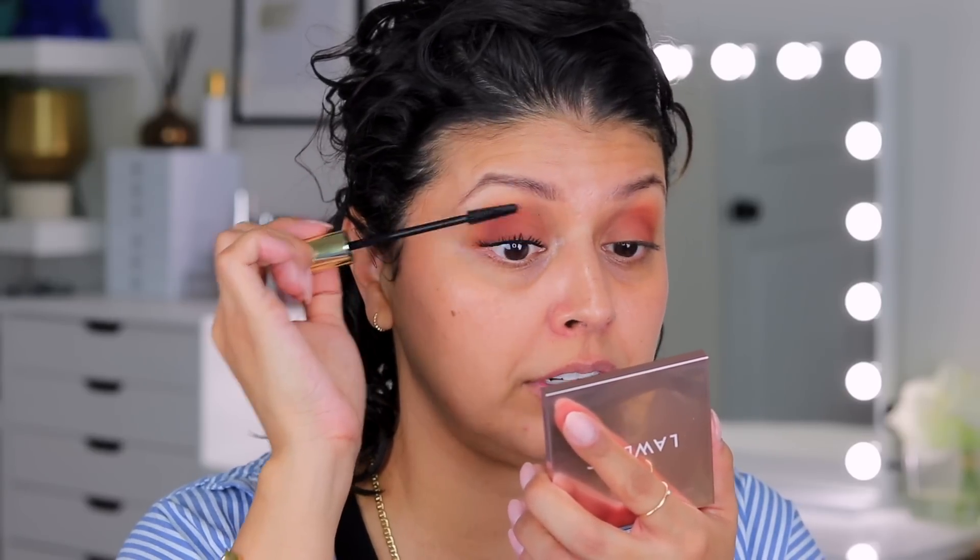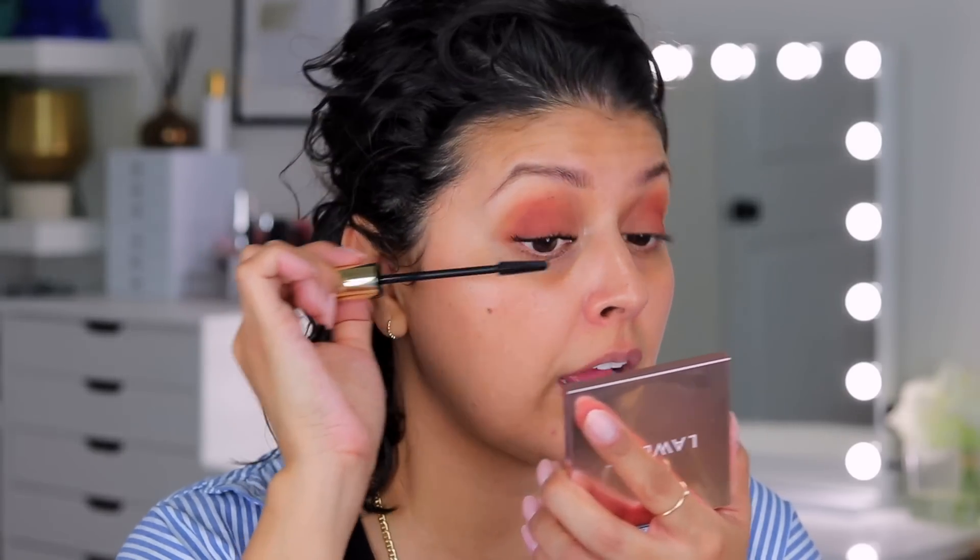Using different wand shapes and different formulas — one to lengthen, one to volumize — is great. If you haven't tried two mascaras at once yet, try it and let me know what you think. First impressions of this mascara: I like it, I like the formula, it definitely lengthens, but it was just a little bit messy.